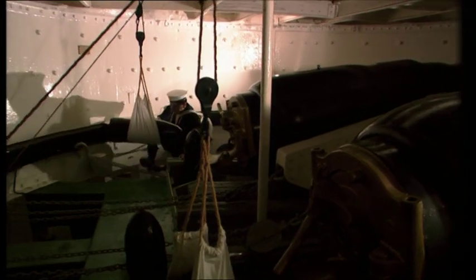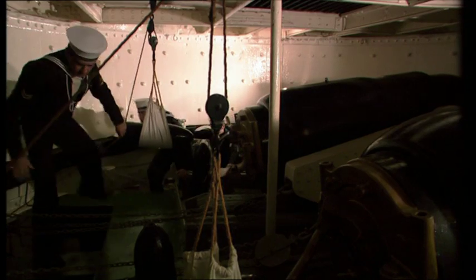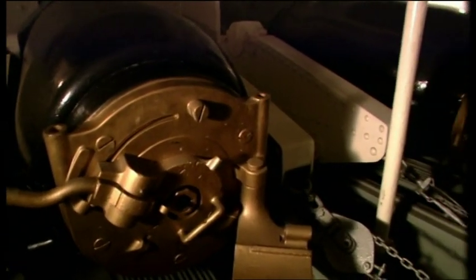Inside the turret, two heavy guns were mounted on slide carriages, which use a combination of friction and gravity to slow the guns as they recoil into the loading position at the rear of the turret.